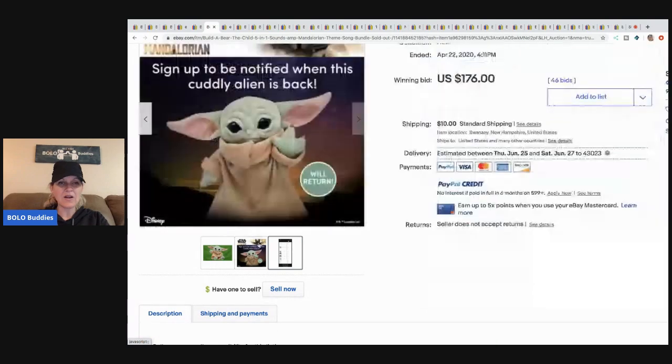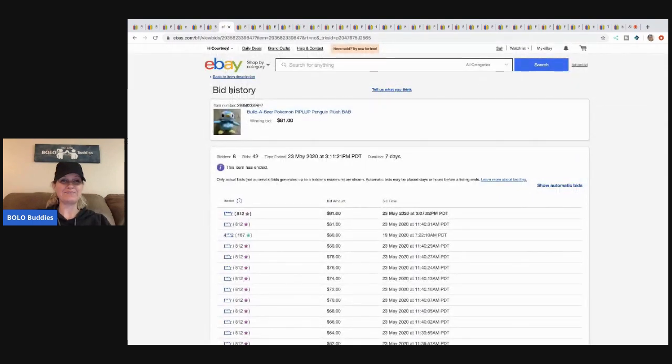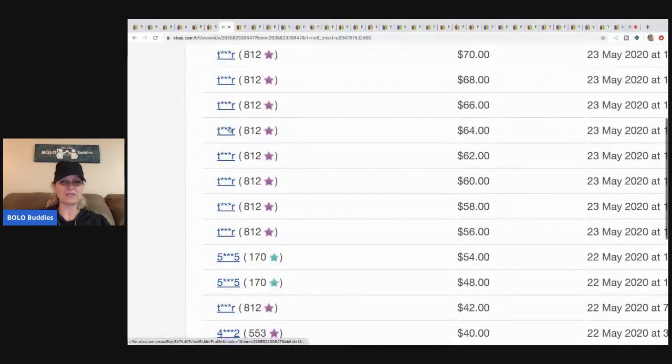I think it's Star Wars — I can't remember what the little guy's called, help me in the comments! Anyway, it sold for $176 with 46 bids and buyer paid shipping. The next item is the Build-a-Bear Pokémon Piplup penguin — 8 bidders, 42 bids, and the bid history looks solid.